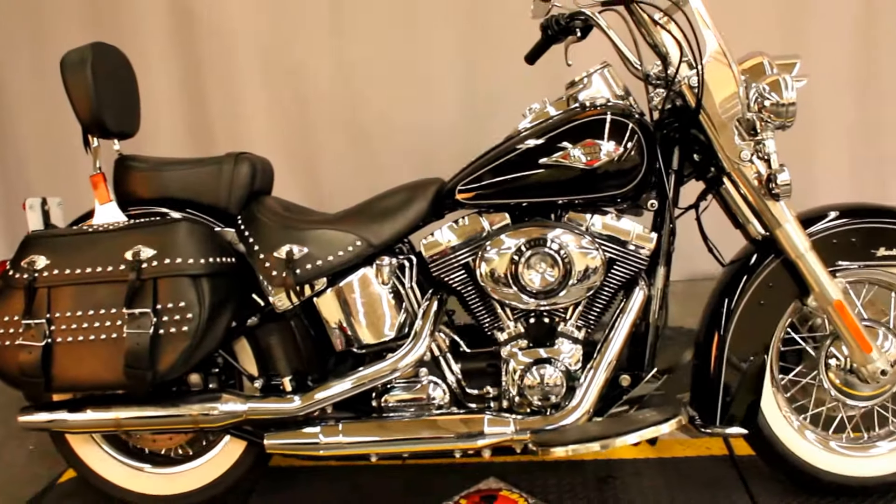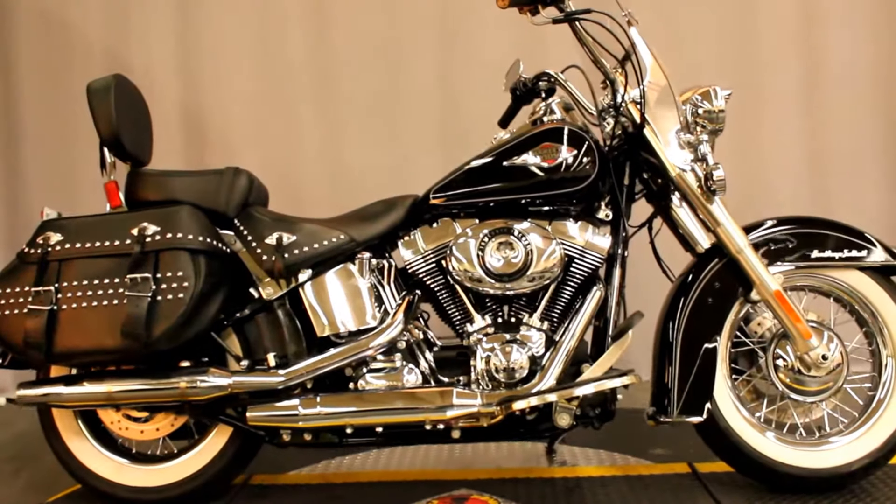The bike's in incredibly great shape. It's a 2015, so it does have the 103 cubic inch motor mated to a six-speed transmission, and it's available for test rides seven days a week at Biggs Harley-Davidson in San Marcos.